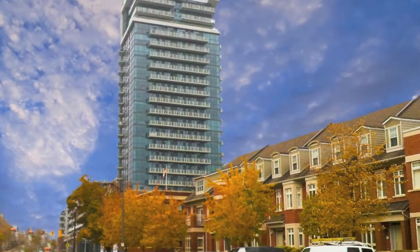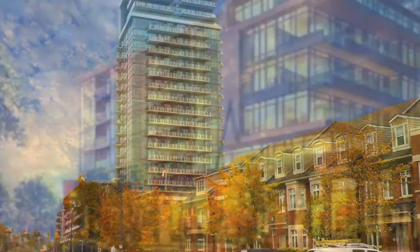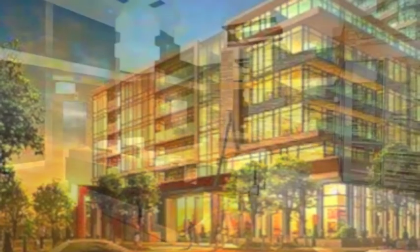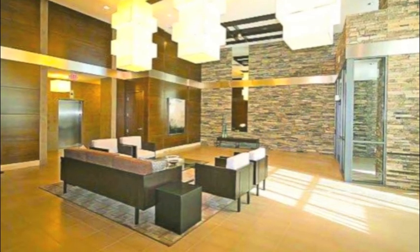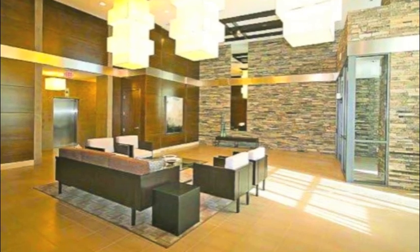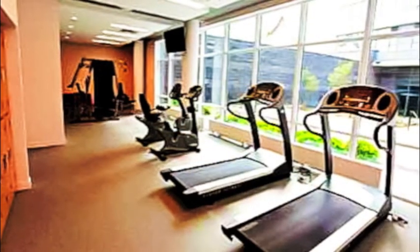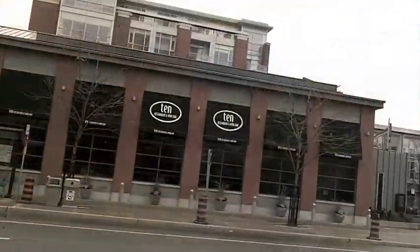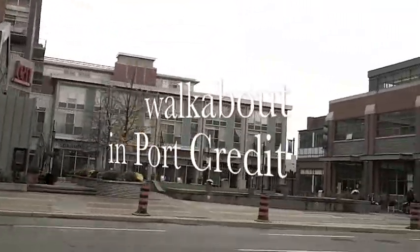Building amenities include a state-of-the-art fitness center, two private lounges, 24-hour concierge, dining room with a chef's kitchen, and a party room featuring a fireplace and full-size bar that serves the large ground-level outdoor courtyard and a sixth-floor rooftop garden. Pets are currently welcome.